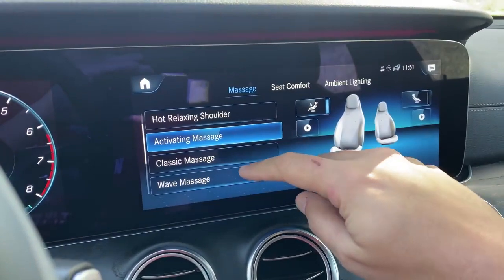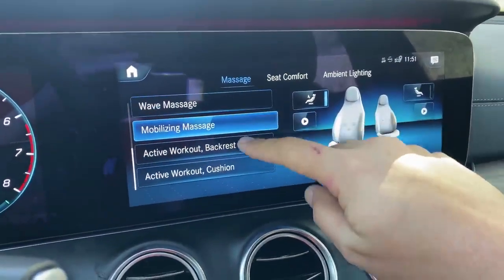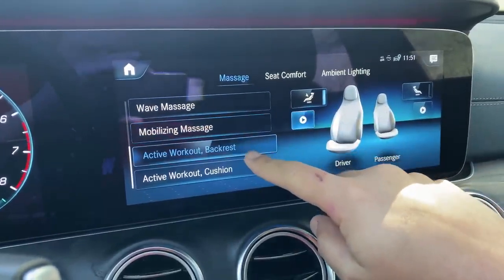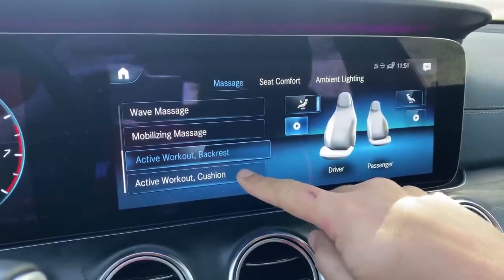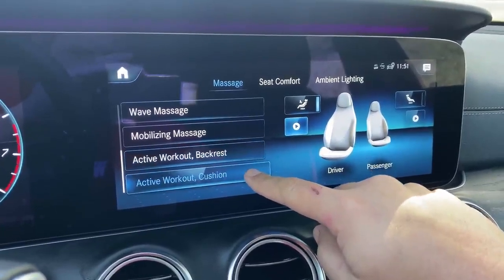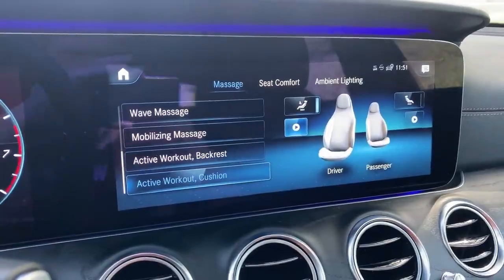Another wonderful MBUX quirk is the seat comfort options. You can turn on a massaging seat and choose between all types of massage, including a hot relaxing shoulder massage and a hot relaxing back massage that uses both the massager and the heated seat. And as if that wasn't enough, this car also offers a workout while you're driving — the active workout feature gives you the opportunity to stretch your muscles by pushing them against different pressure points in the seat. If you're on a long drive and your muscles are tightening up, you can run this program to stay relatively loose.